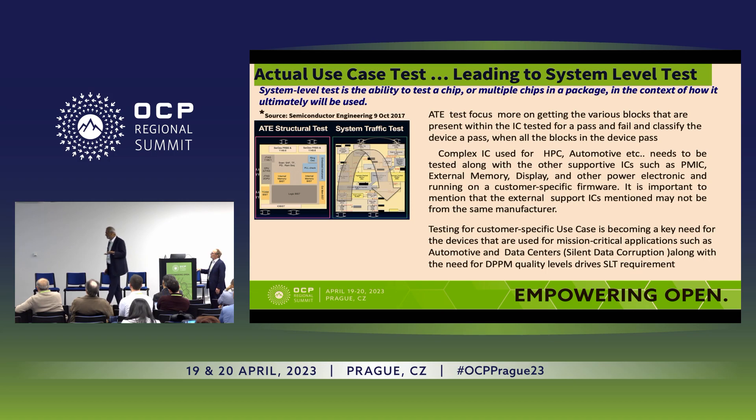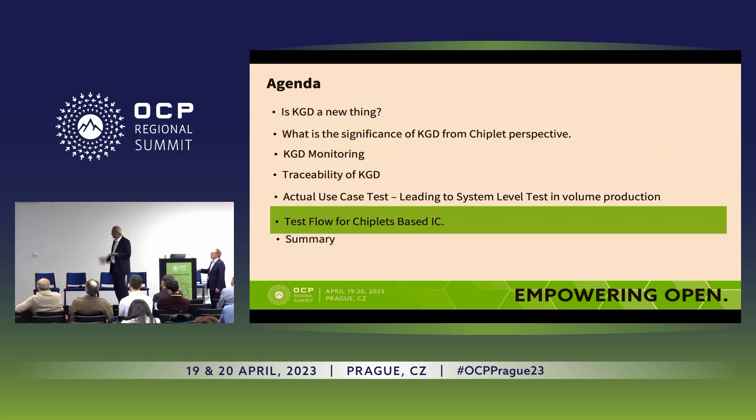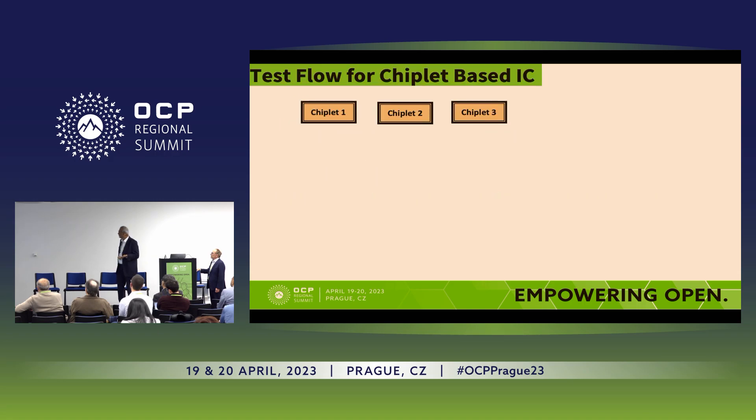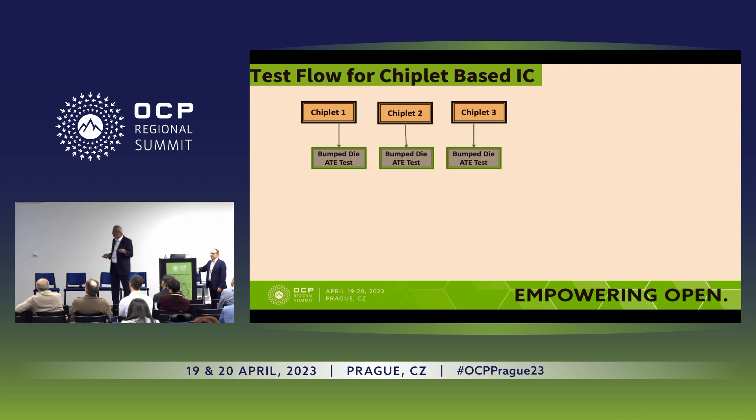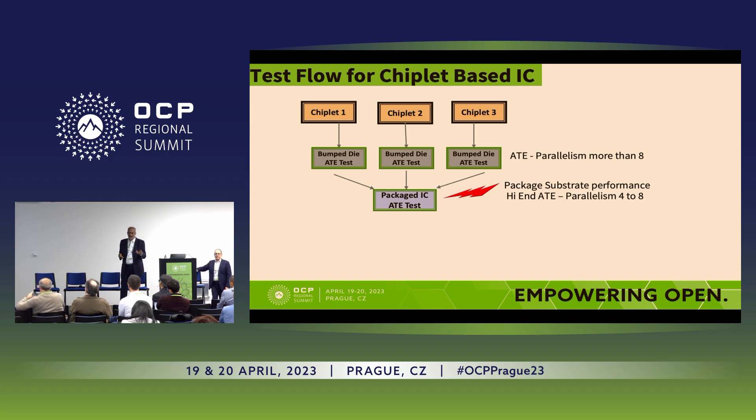That requires additional capex to be invested into the production line. And thereby, the cost of test in the chiplet world is going to increase, where you see some advantage in other areas. To summarize the cost perspective: every chiplet that goes into the package needs to be tested, which adds cost. When you test at chiplet level you can do much more parallelism — more than eight. But when it goes into the package IC tested in ATE, with limited channels and package performance influences, the parallelism will reduce and your test cost is going to go high.